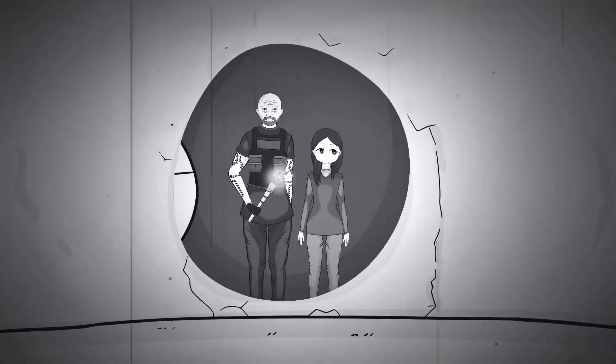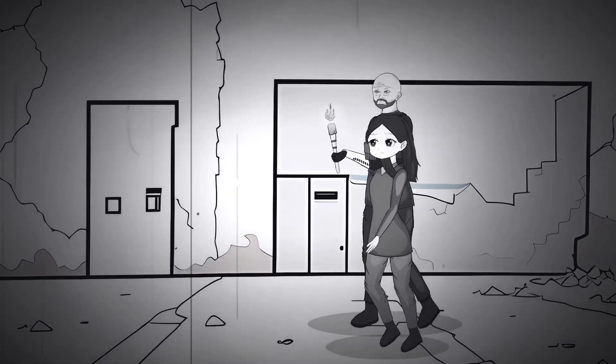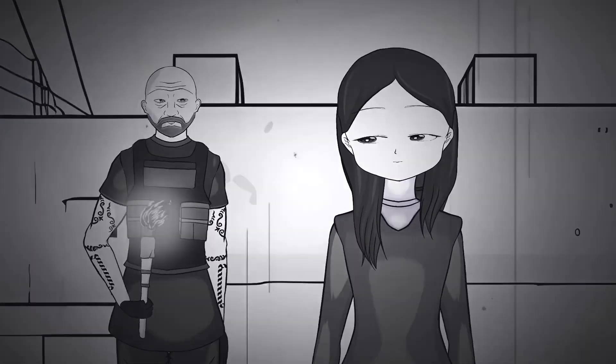Ladies and gentlemen, may I direct your attention to something quite extraordinary, quite incredible, quite unlike anything you may have experienced in your life. It is with great pleasure I direct your attention...